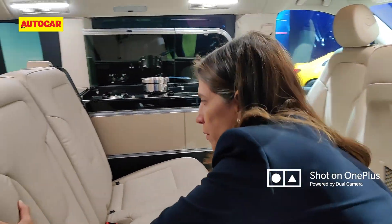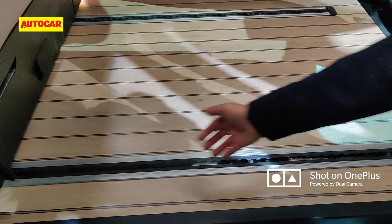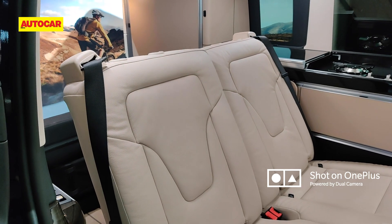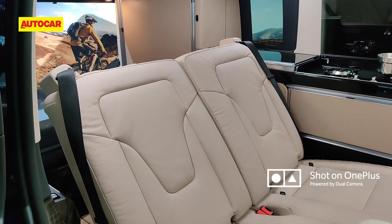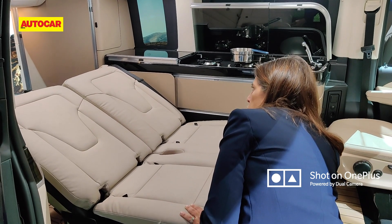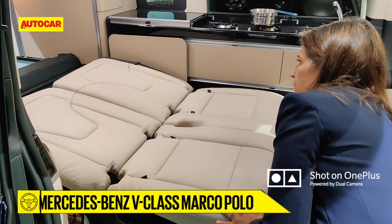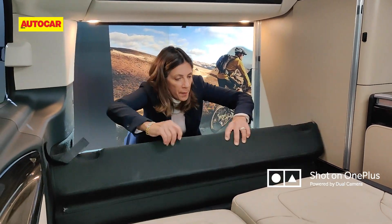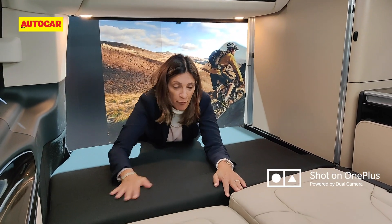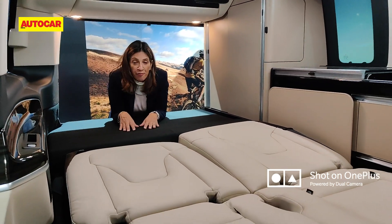The seats go all the way back to make more room when there are fewer people in the car. When you want to fold them down, pull them all the way forward and then fold the seats all the way back. Coming round to the back, tuck this little bit in here — the seats level out and become flat. Put your mattress down and this is your bed.